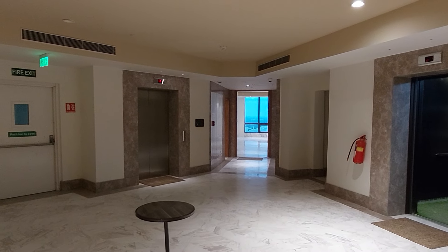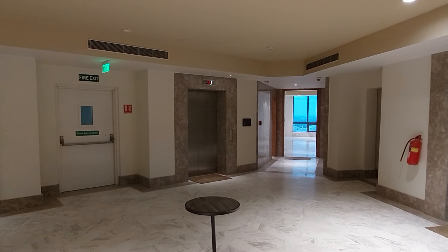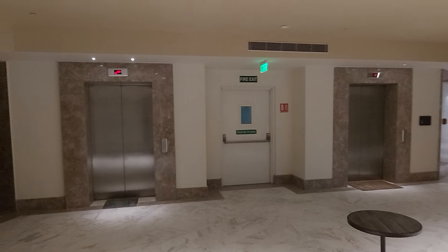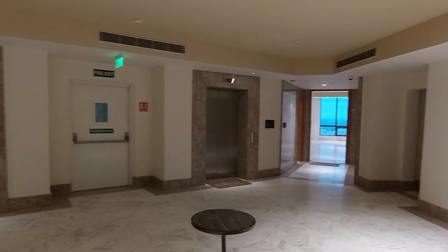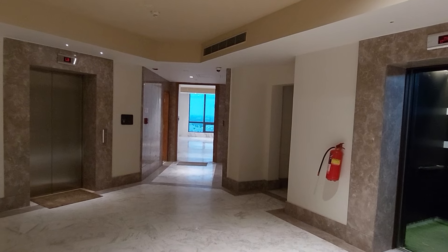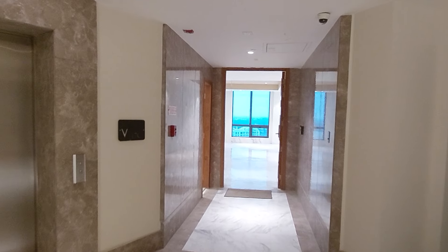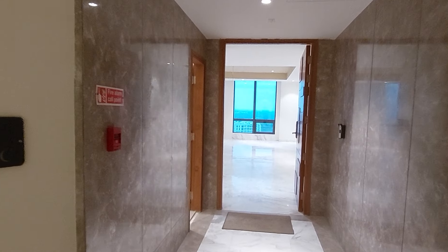Hello everyone, good evening and welcome to MG Global again. Today I am going to present you a super luxurious premium segment apartment which is in the heart of Kolkata. This is one of the tallest towers in the vicinity in New Town, situated just beside the Eco Park metro station, and this is a commercial property converted into a residential apartment.